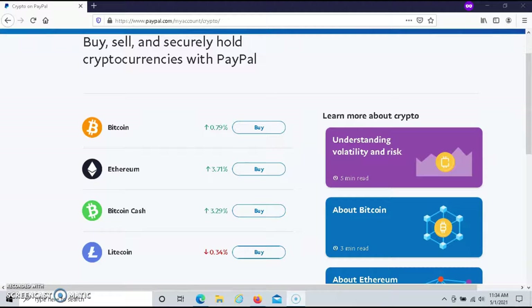If you decide to sell your crypto, the money goes directly into your PayPal Cash or PayPal Cash Plus balance. Usually, the money that you receive from selling your crypto is available in your account immediately.